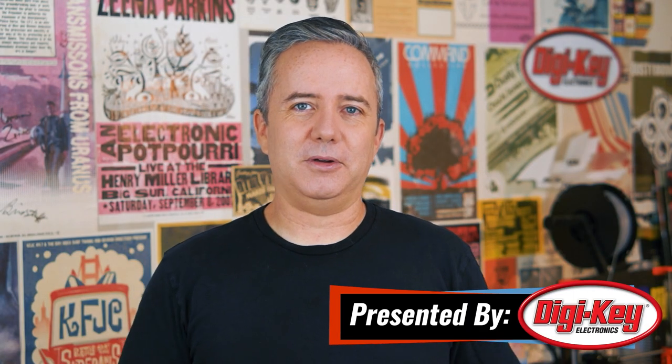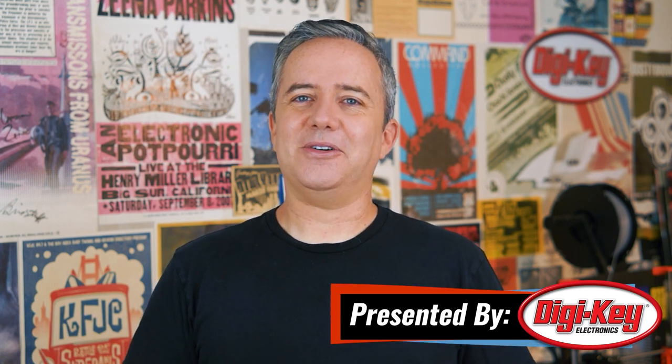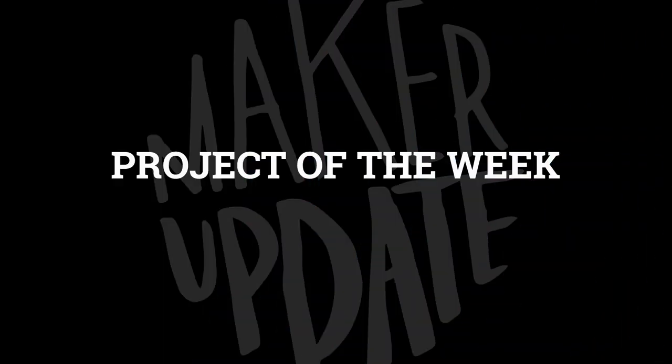Hey, I'm Donald Bell, and welcome back to another Maker Update — the show where I update you on what makers are up to. I've got a great show for you. I swear this week's show is really something special. It's a little longer than usual, but it is weeks like this that remind me why I love putting the show together. So let's get right into it, starting with the project of the week.